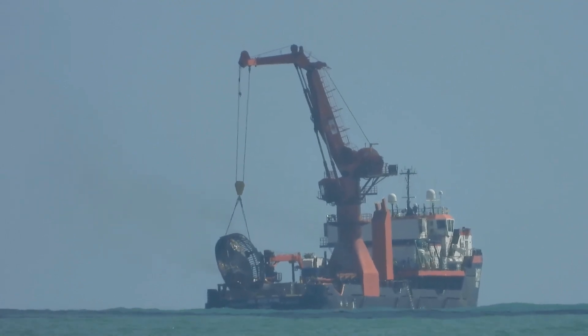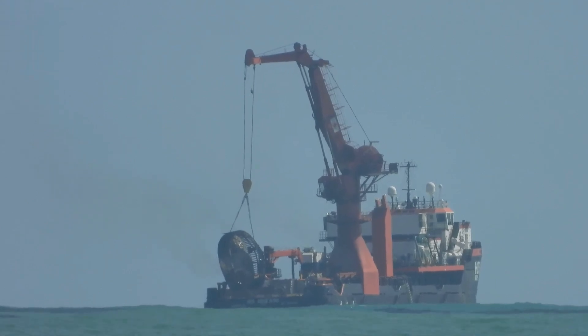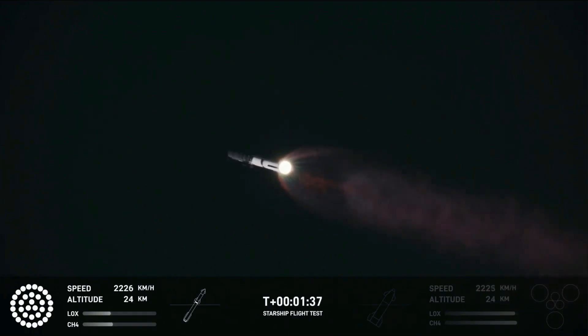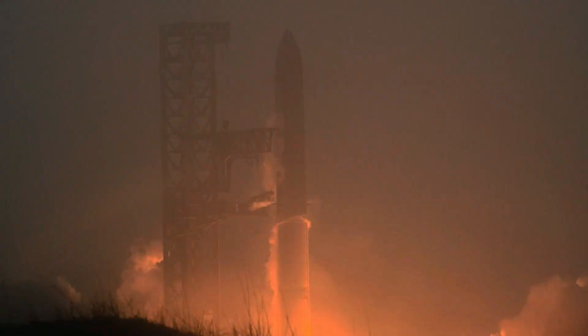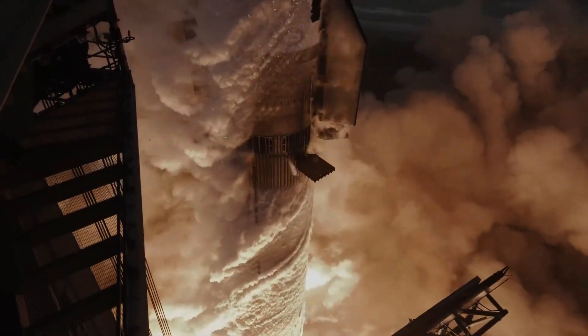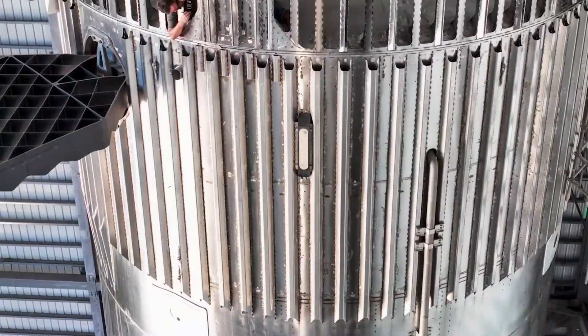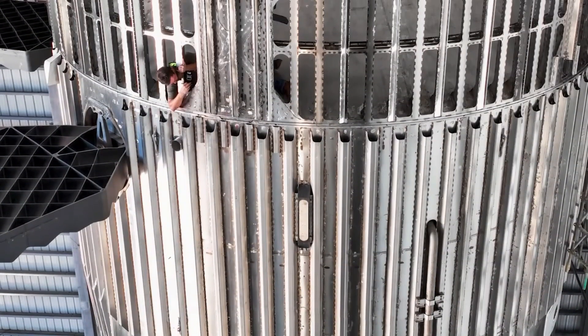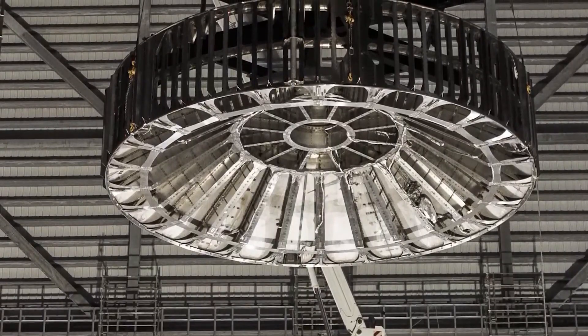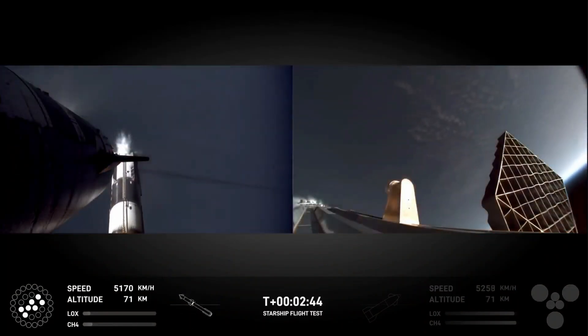Recovering the hot stage ring wasn't just about bragging rights — it marked a critical step in SpaceX's iterative design process, where data from each mission feeds into future innovations. The ring, exposed to tremendous heat, pressure, and aerodynamic stress during launch, served as a real-world testing ground for this crucial technology. Its retrieval provided engineers with first-hand data on how it withstood extreme conditions. Small details such as micro-cracks, heat deformation, or unexpected stress points could offer insights that simulations alone might miss.